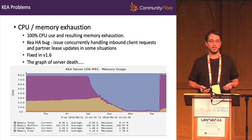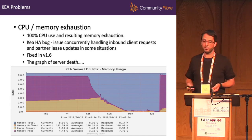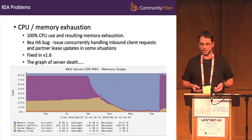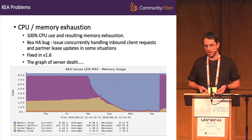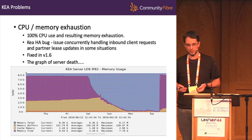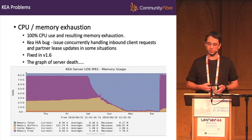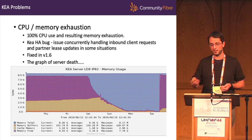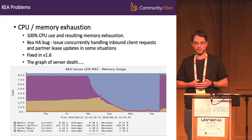We also hit quite a nasty bug in Kea. We'd rolled out around 50% of our POPs, and on a Friday evening rolled out a few more, and immediately noticed CPU started rising and memory was being consumed. Throughout the course of the weekend it got worse and worse into death status early in the week. We'd hit a bug in Kea where, at the traffic levels we were now sending it, there was an issue concurrently handling inbound client requests and performing partner lease updates. To fix it on Tuesday evening we disabled high availability and ran a single server. Everything began working again, and ISC have now fixed the bug in version 1.6.